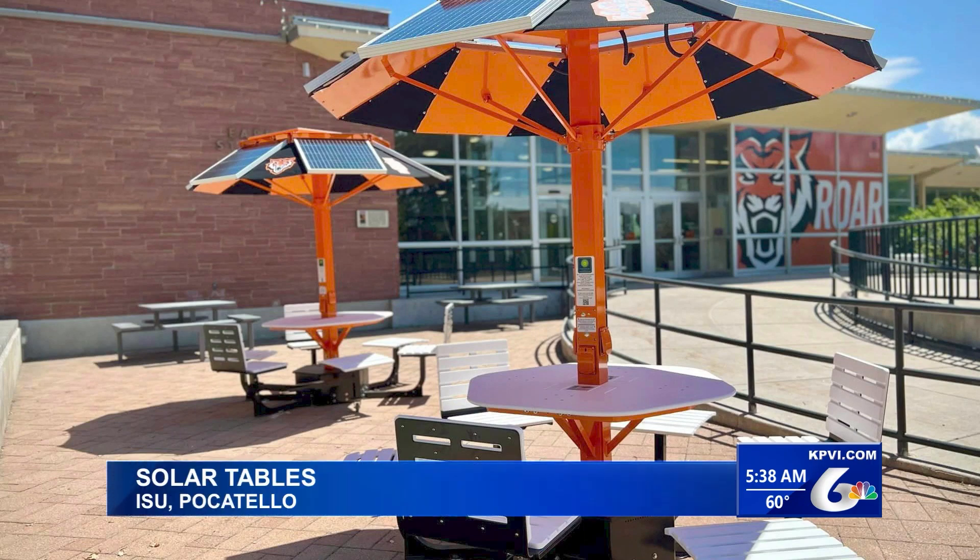A local university has taken another step in their effort to improve sustainability. Idaho State University now has solar tables that come with plug-ins for just about any devices, a wireless charging pad, and lights for those late night study sessions. The solar tables on campus are all powered by the sun.